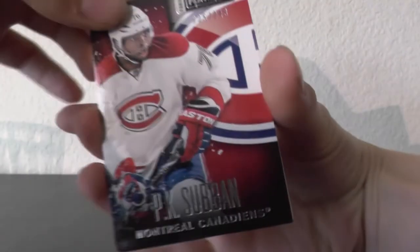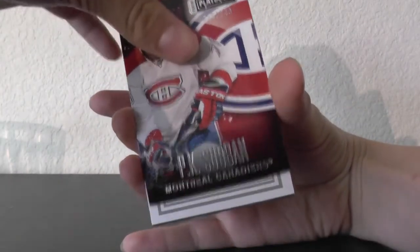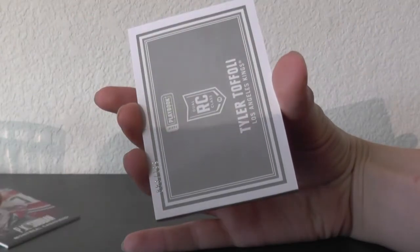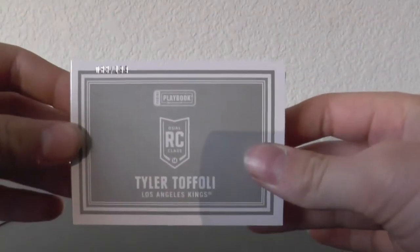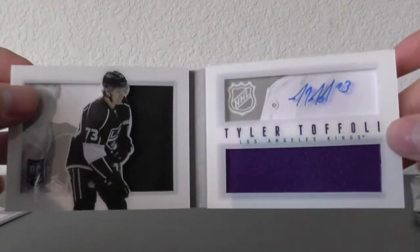Starting off for the Montreal Canadiens, P.K. Subban out of 249. A nice booklet here. Let me just flip this card around guys because we have an autograph on the back and I don't want to smudge it. We have a Tyler Toffoli out of 199 booklet — opening this up. Tyler Toffoli right there. Nice booklet, dual jersey autograph, 129.